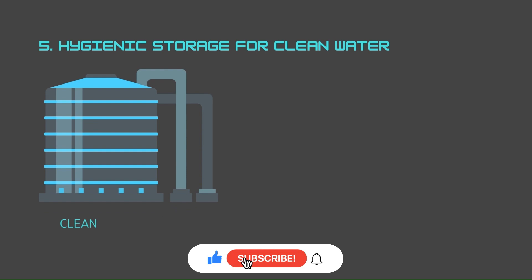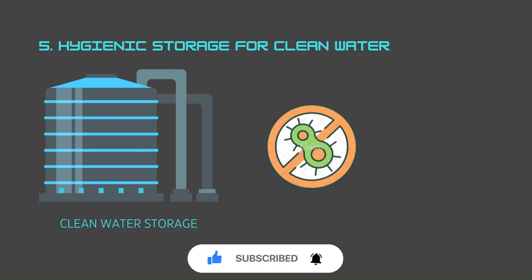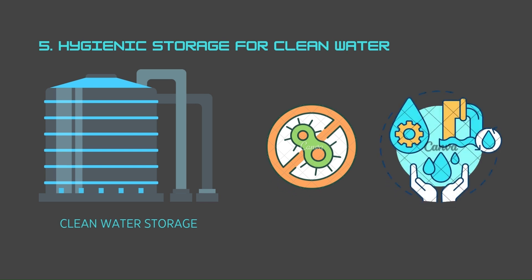Number five: hygienic storage for clean water. Maintaining water quality is crucial. GRP tanks offer excellent hygiene with their smooth, non-porous surface, preventing bacterial growth and the accumulation of contaminants. This ensures clean and safe water storage, meeting regulatory standards and providing peace of mind.